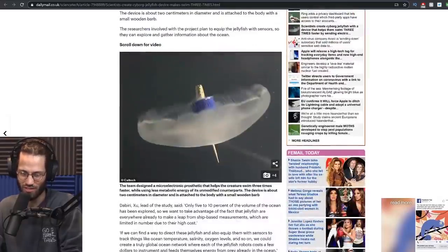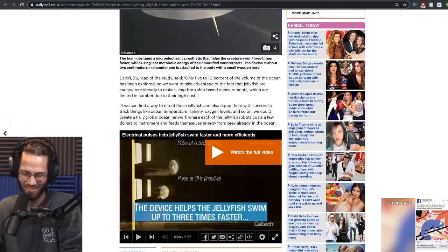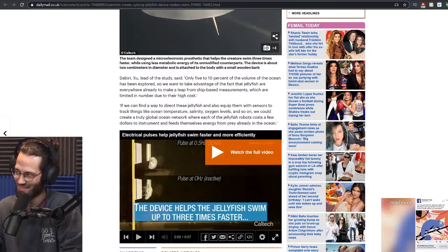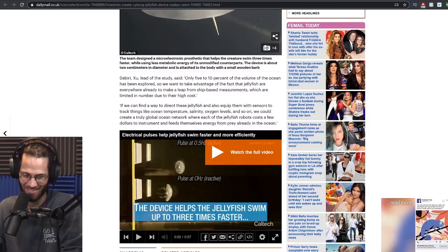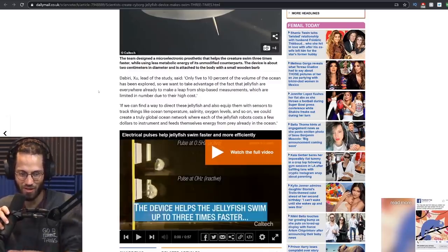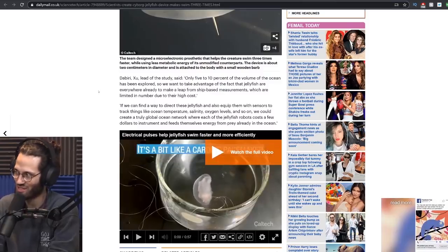Now I kind of understand. We jumped the gun on laughing at the scientists and their stupid jellyfish project. They put the sensors on the jellyfish. The jellyfish can then collect information as it floats about. The problem is they're too slow. So they need to give the jellyfish electric motors to become cyborg jellyfish that could swim faster and collect information faster.